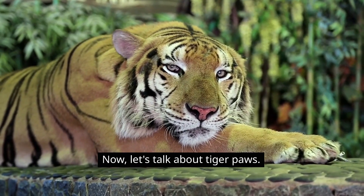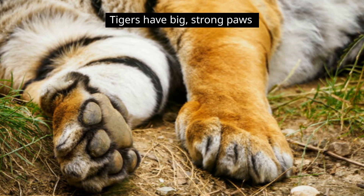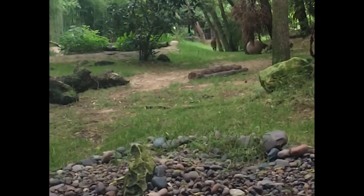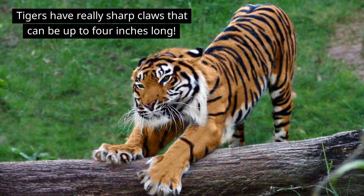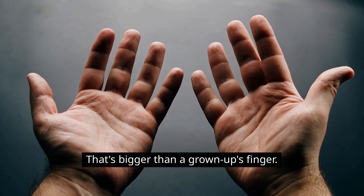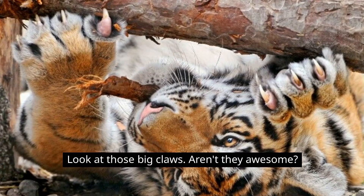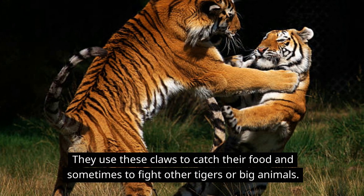Now, let's talk about tiger paws. Tigers have big, strong paws. They use their paws to run fast and catch animals to eat for dinner. Tigers have really sharp claws that can be up to 4 inches long — that's bigger than a grown-up's finger. They use these claws to catch their food and sometimes to fight other tigers or big animals.